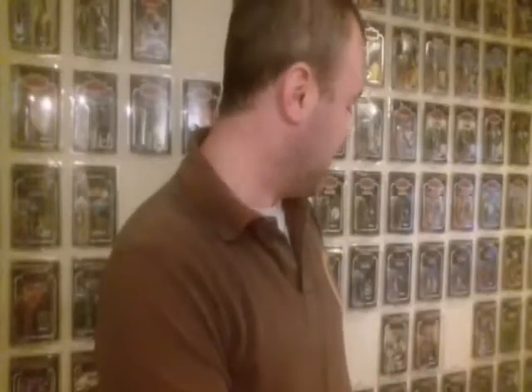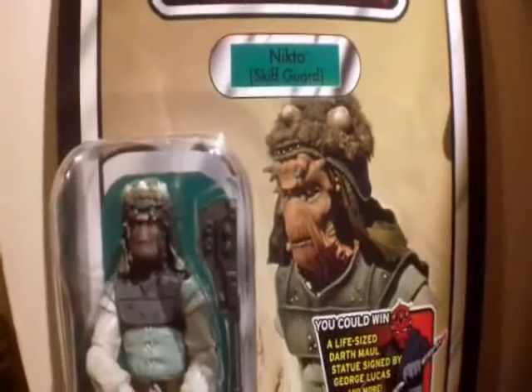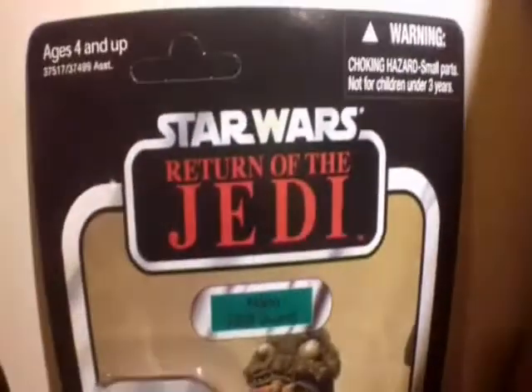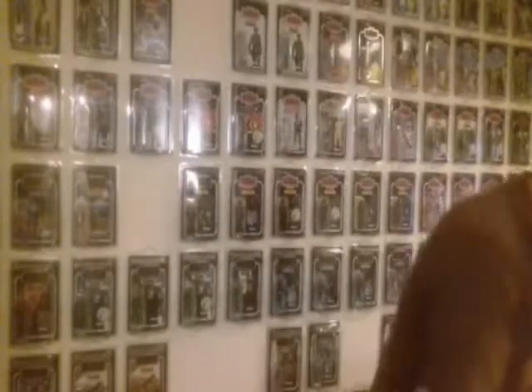Moving on to number two — also a Return of the Jedi card — it's the Nikto. I love this card back because it's another figure I remember having. In fact, the Nikto is the only figure I have from the 1980s that survived the carnage of being a child and bashing them together. This was a lovely card to get; nothing has changed from the 1980s, but it's obviously a modern figure inside.